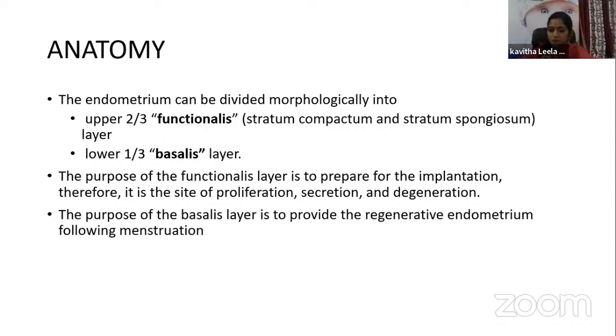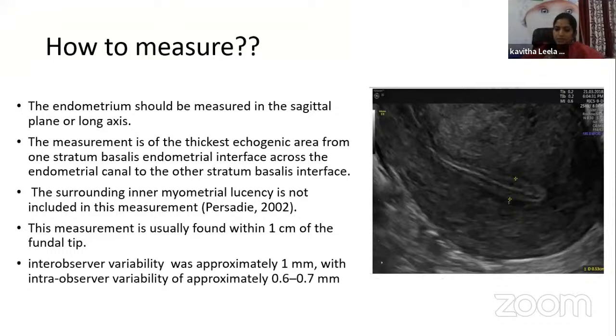How are we measuring the endometrium? During a transvaginal ultrasound, the endometrium should be measured in the sagittal plane or long axis. The measurement is of the thickest echogenic area from one stratum basalis-endometrium interface across the endometrial canal to the other stratum basalis layer. The surrounding inner myometrial lucency is not included. This measurement is usually taken within one centimeter of the fundal tip of the uterus. There can be inter-observer variability of around 1 mm and intra-observer variability of approximately 0.6 to 0.7 mm.